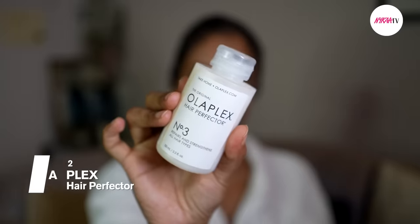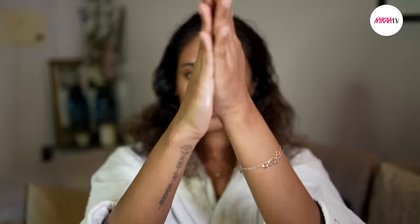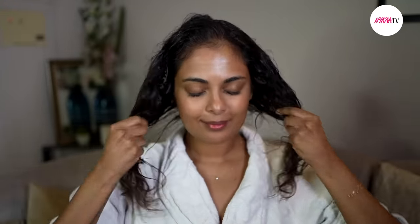Next up it's time for a treat with the Olaplex No. 3 Hair Perfector Treatment. I have spoken about this before on my channel and I absolutely love it. The treatment is amazing especially for fine hair and colored or chemically treated hair like mine. It strengthens and protects hair, going into the core shaft level of the hair to really protect and bind the hair cells. It repairs damage and restores healthy shine.